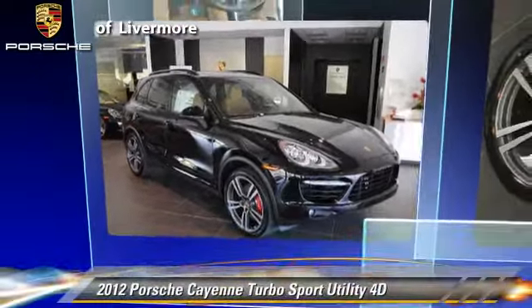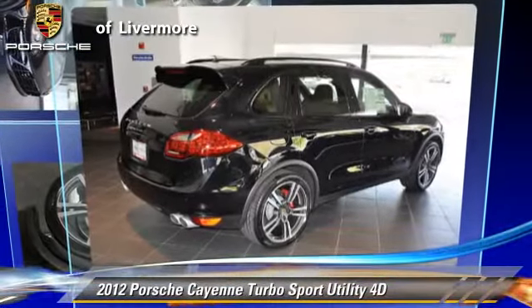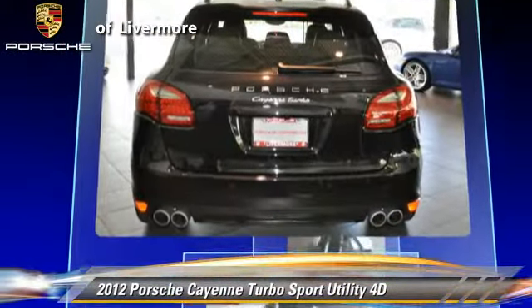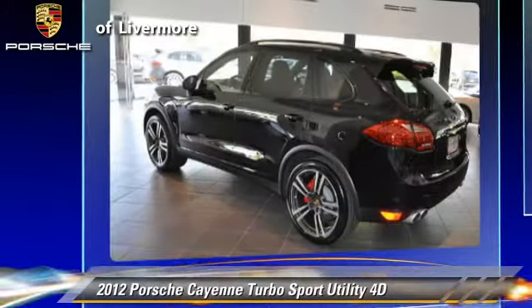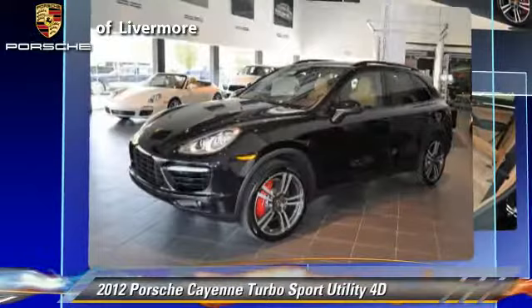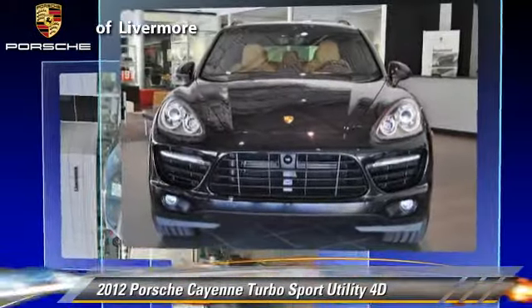The 2012 Porsche Cayenne Turbo, powered by a twin-turbo 4.8-liter V8 engine with a Tiptronic transmission. This all-wheel drive sport utility vehicle with fewer than 5,000 miles on the odometer is well equipped.